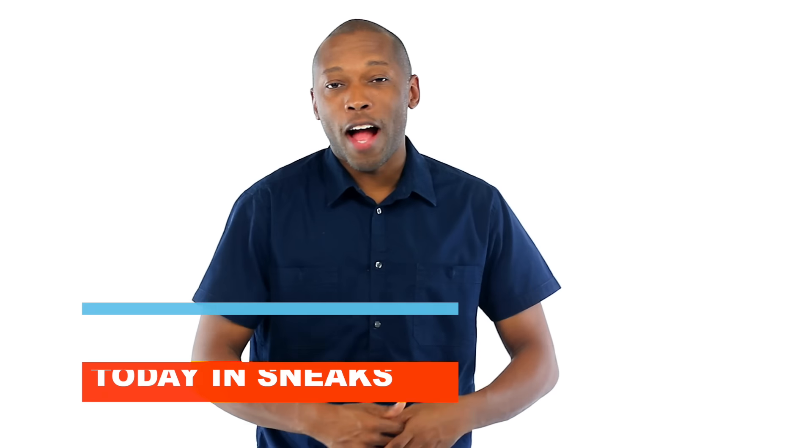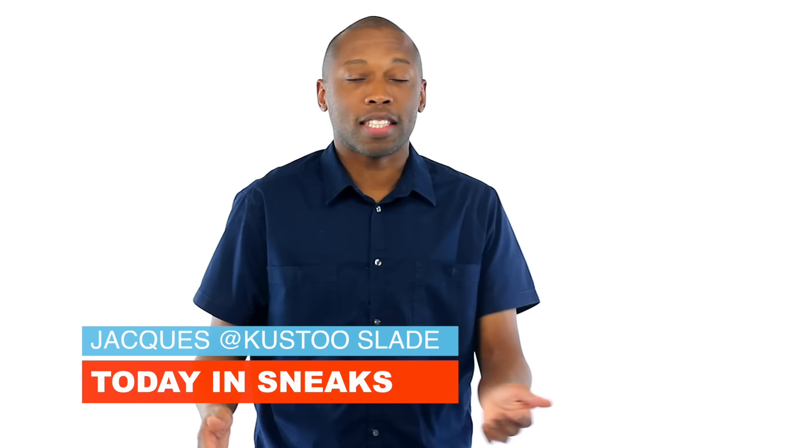Yo, Black Friday is literally a week away. I hope you saved up some funds. I am Jacques Slade and this is Today in Sneaks.